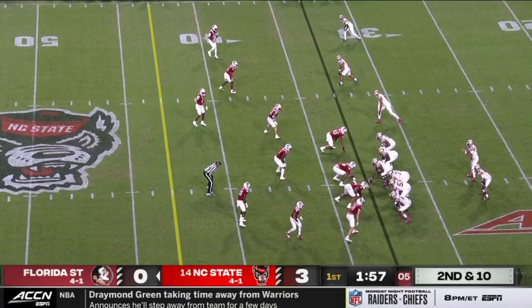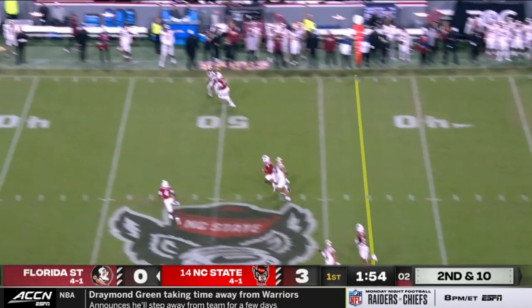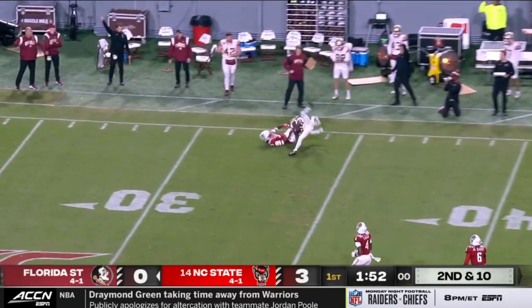Despite seeming like off coverage, this catch coverage could be pretty vulnerable to deep balls. In order to be ready to break on shorter routes, they often have to be a bit flat-footed. That allowed FSU to get behind them on a few shots to manufacture a bit of offense. But I think the real story to this game happened in the trenches.